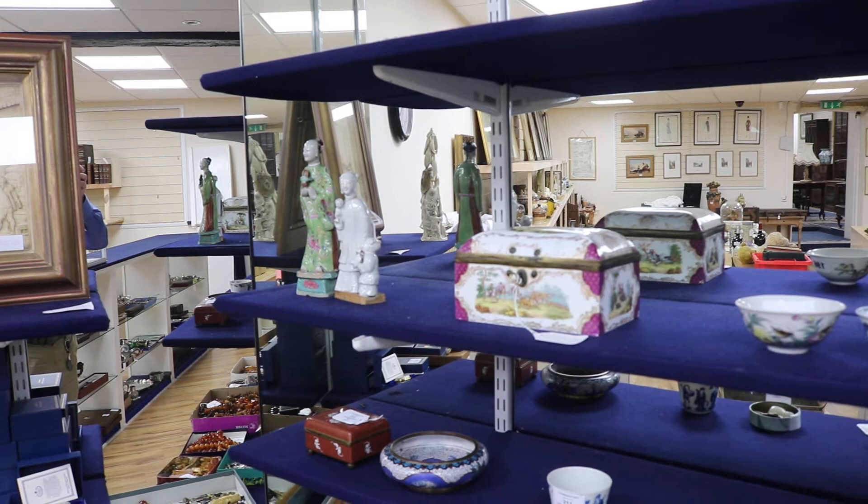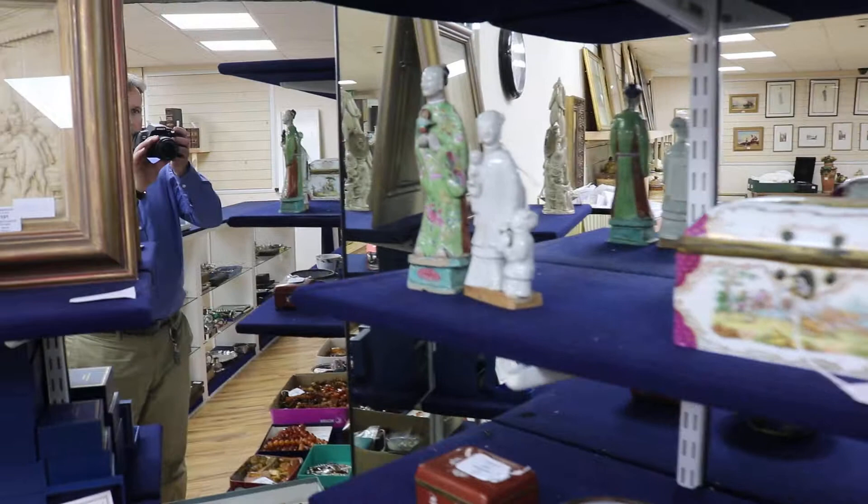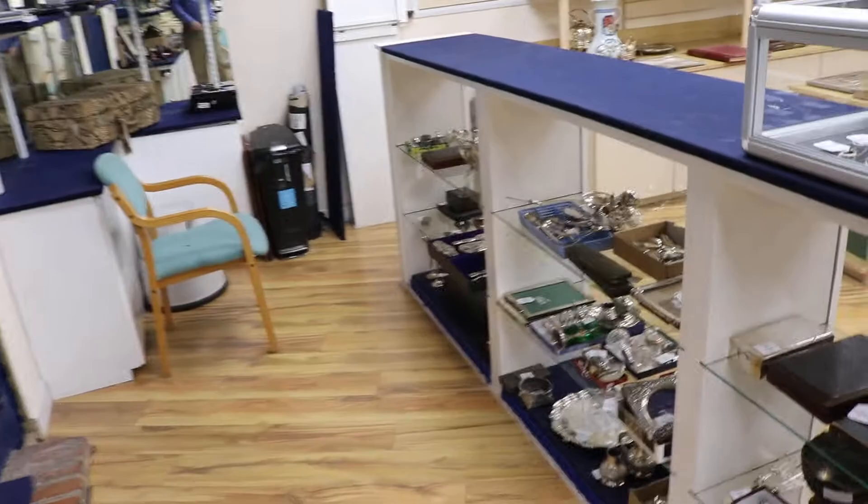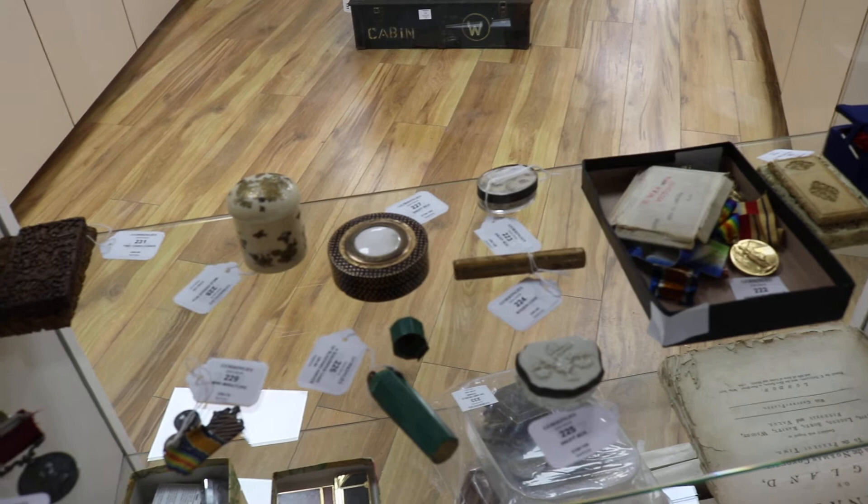Gorringes' weekly sale to be held on Monday the 22nd of January includes a good selection of ceramics and works of art, including Chinese porcelain figures, a good quality Dresden box and cover, other Chinese works of art, and as ever a good selection of silver and jewellery and various works of art in the cabinets, including some interesting snuff boxes and objects of virtue.